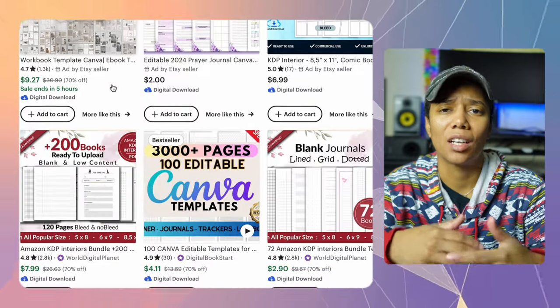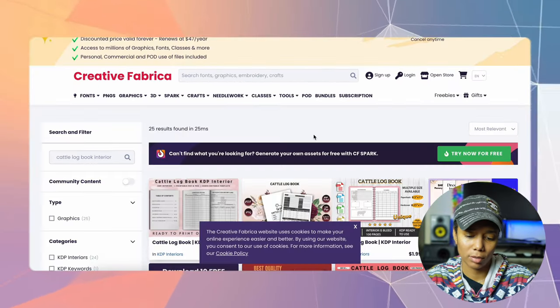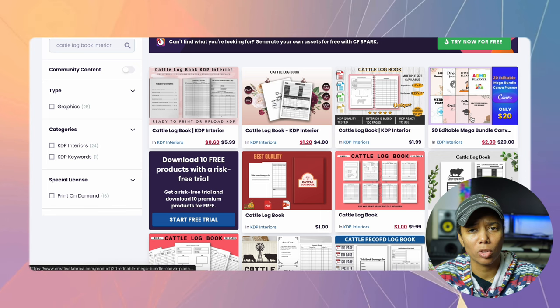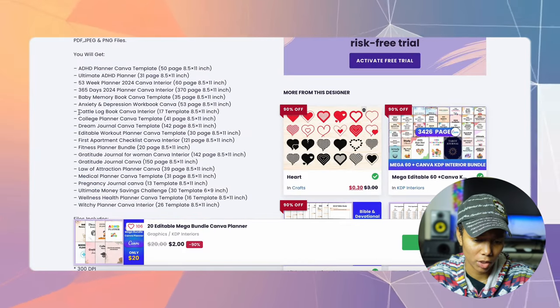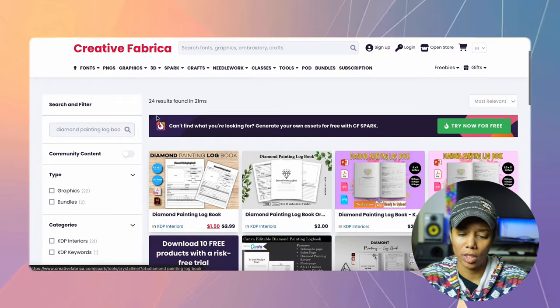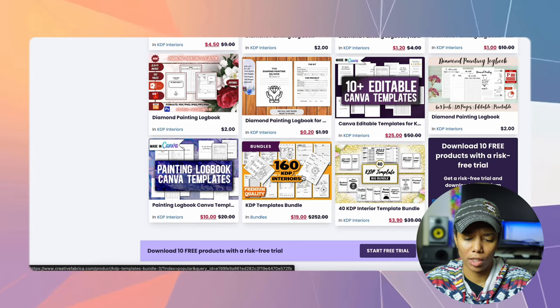Most of the time you don't even have to create the logbook interior yourself. You can go to a website like Creative Fabrica or Etsy and buy these interiors — the only thing you'll be responsible for is the cover. Let's head over to Creative Fabrica. Let's type in 'catalog book interior' — 25 results. This is an extremely low investment: $0.60, $1.20, $1.99, a 20-item editable mega bundle. They also have the diamond painting logbook — 24 results. $1.50, $2, $2, $3, $1.20, $2.50. Pick the one you like most and create your book. There's even 160 KDP interiors for $19 — that's 160 niches you can create for just $20. You can't beat that and these books are selling.